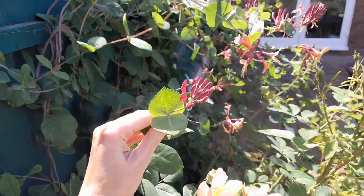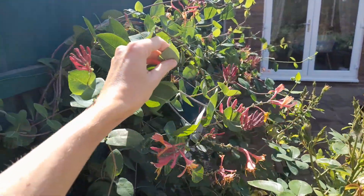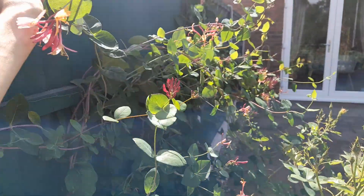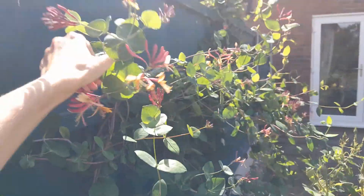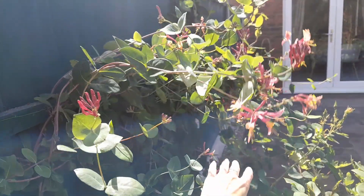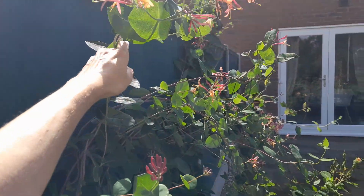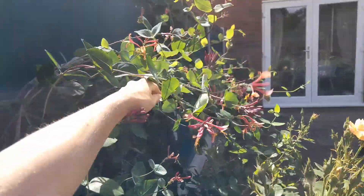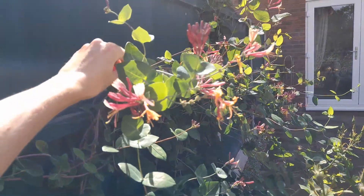I really like this variety of honeysuckle. I need to tie it in a bit better actually. It's gone mad — I cut it right back to the ground last year in the winter, and it has successfully scrambled and covered a large portion of this fence.